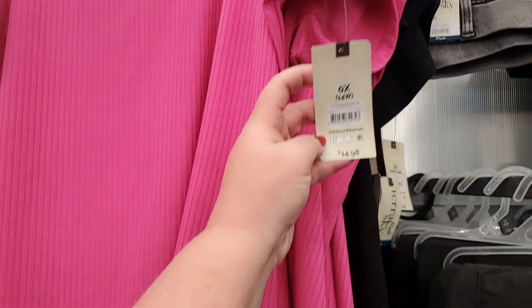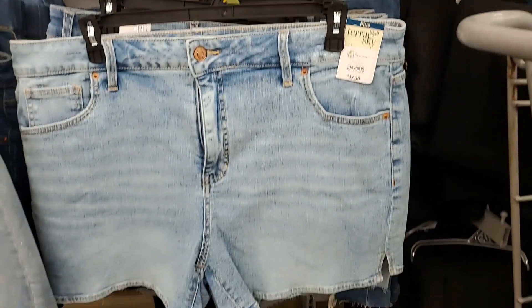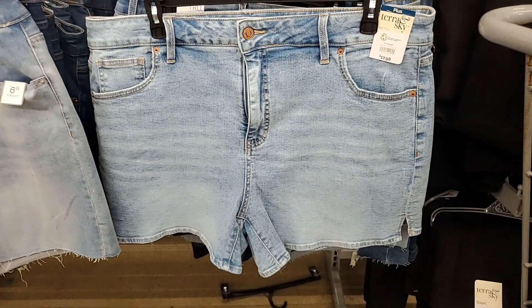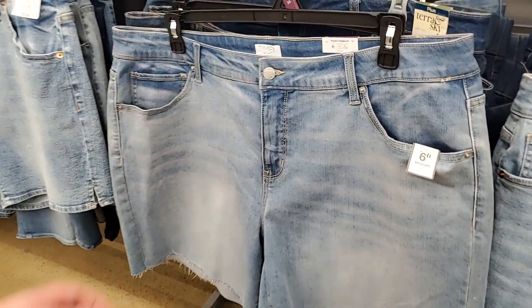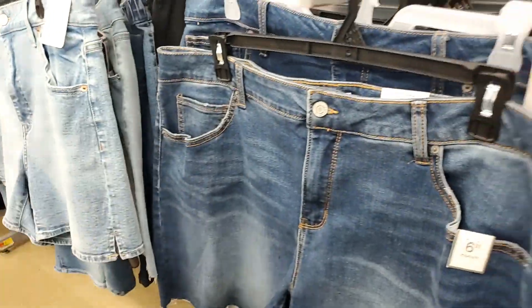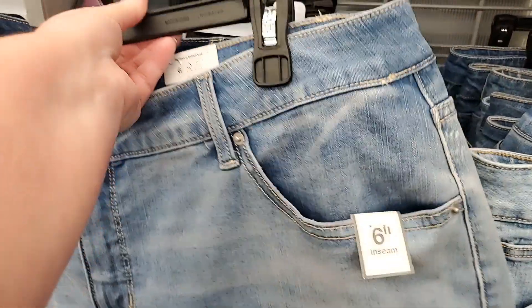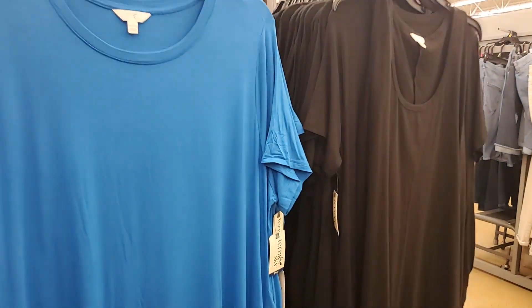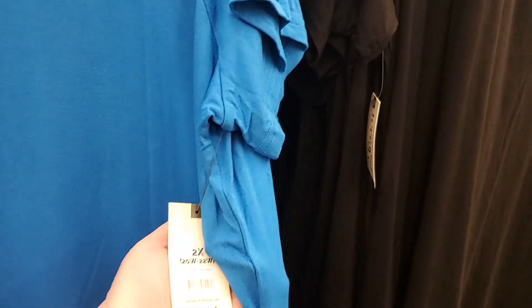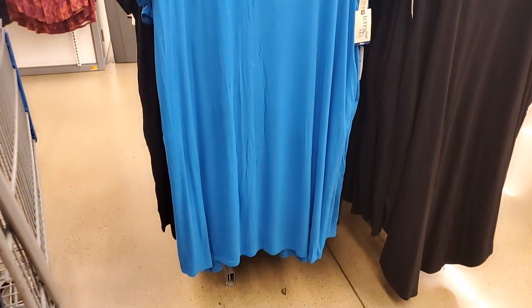Terrain sky, $14.98. We also have denim shorts at $17.98 — the more cut-off type. These are $14.98 — also in darker colors. These t-shirt dresses — let me check the price — $12.98. They look cozy, comfy, and cool. Wear them with sandals or tennis shoes.